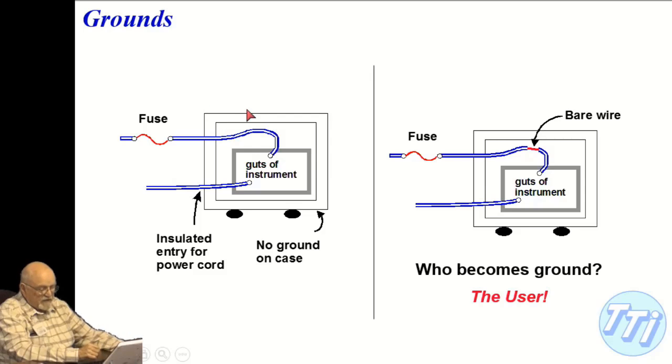Consider a situation where we have an insulated entry in the case, no physical ground on the case, and the hot lead coming in through a fuse. By the way, the fuse is not there to protect you — it's there to protect the instrument. Inside, this becomes a bare wire.